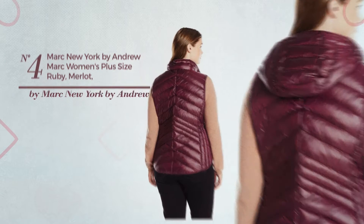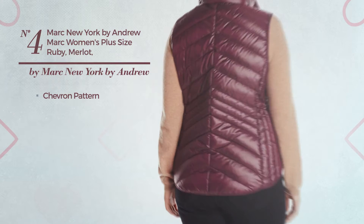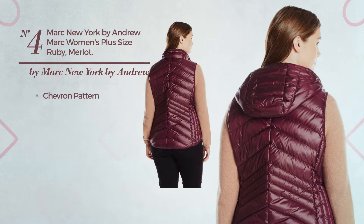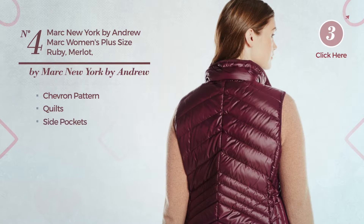Number 4: A Slim Garment. Featuring a versatile style with chevron pattern, crafted from comfortable material, styled with quilts. This garment includes side pockets. Available just in this color.